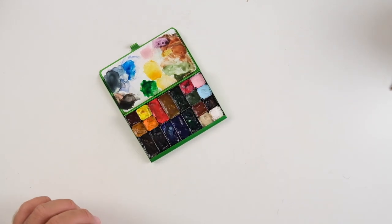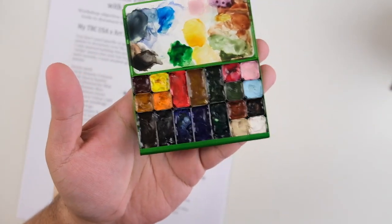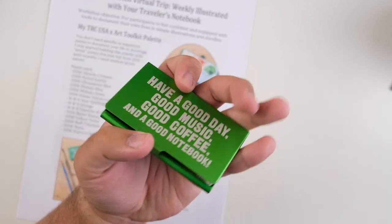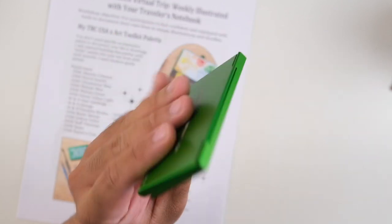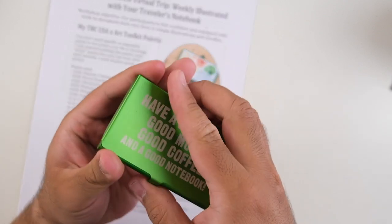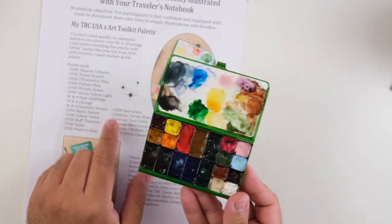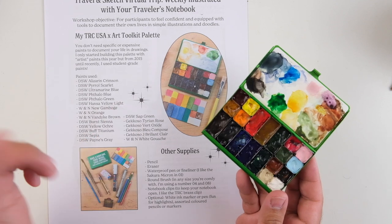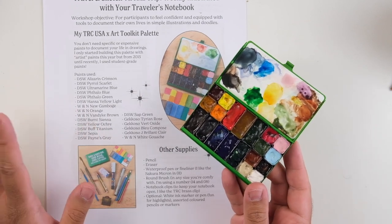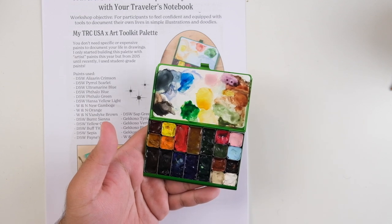Next up, I want to share something I've been loving recently — these Daniel Smith watercolors. I've talked about this before, but the grade of watercolors you use doesn't really matter — you don't need artist grade. I still think the Daniel Smith watercolors are almost too good for me since I'm just painting in my journal, but I'm trying to let go of that. I finally splurged and purchased some. I'm also using this gifted Art Toolkit x Traveler's Company USA pocket palette, which is a lovely bright green.